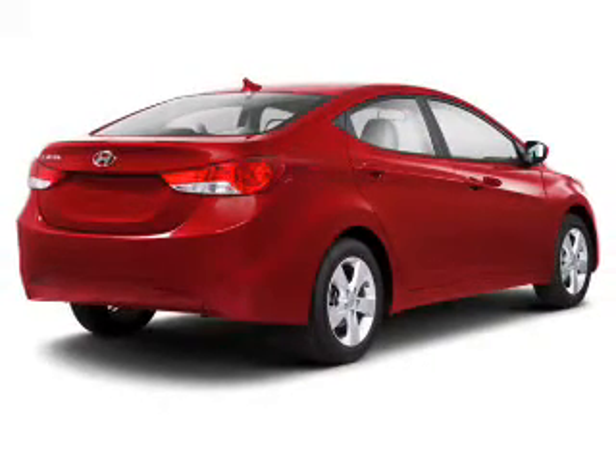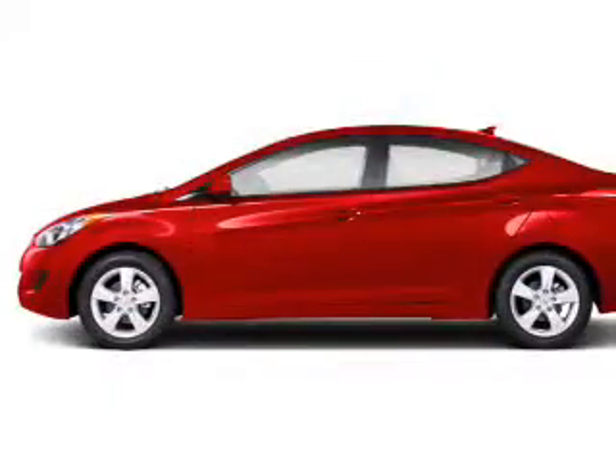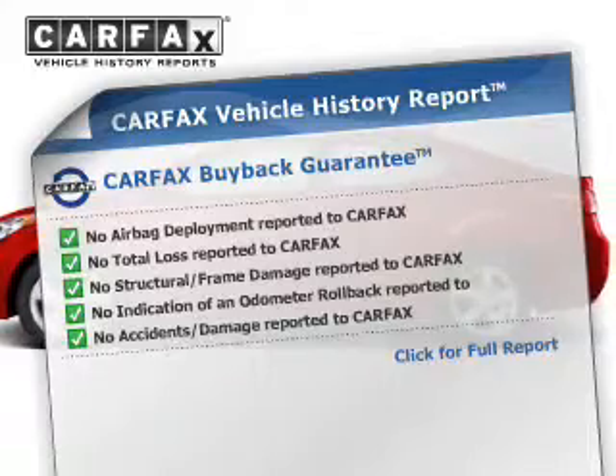Premium wheels lend a distinctive appearance. The anti-lock braking system will help keep you safe on the road. This automobile comes with a Carfax report, which reduces your buying risk by providing the vehicle's history before you purchase.